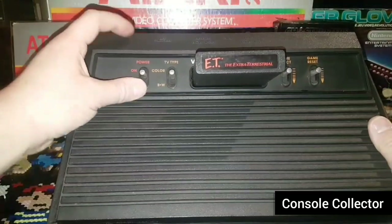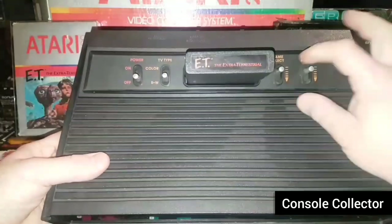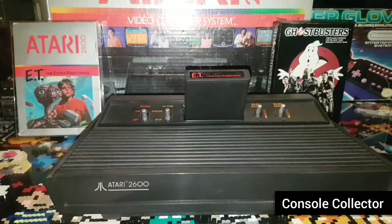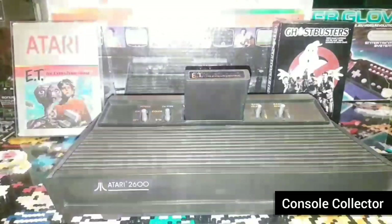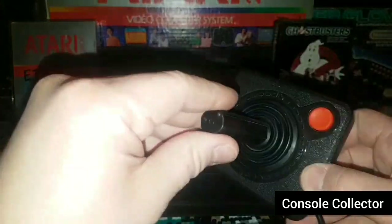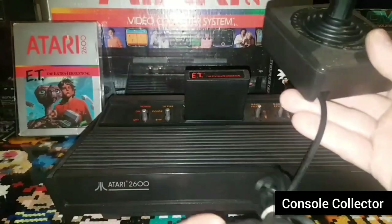You would flick your power on, you could change between color and black and white, game select, and game reset. It used a removable single joystick controller with a single action button, and it would plug into the console.